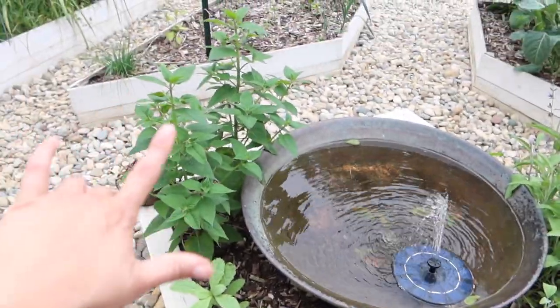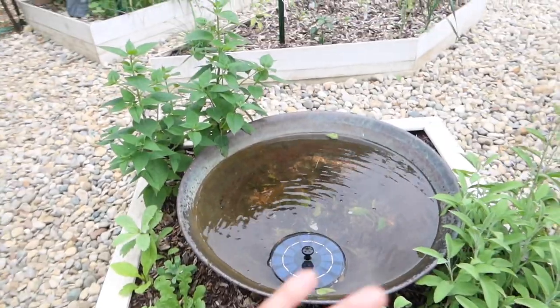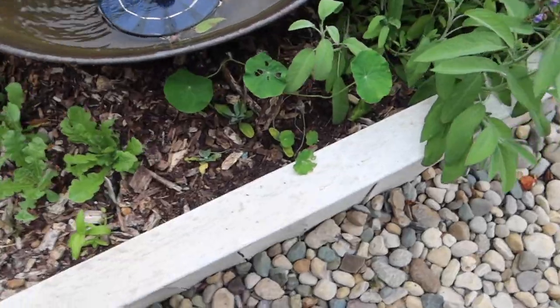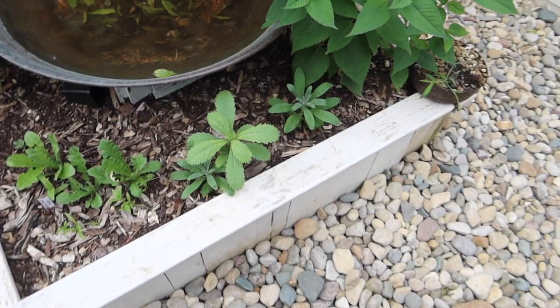In this center bed there's bee balm and this sage which is blooming, but everything else is flowers. We just wanted this to be really pretty. We have things like phlox, star flower, and there's nasturtium growing back there. Same thing on the other side — just waiting for flowers to pop out.